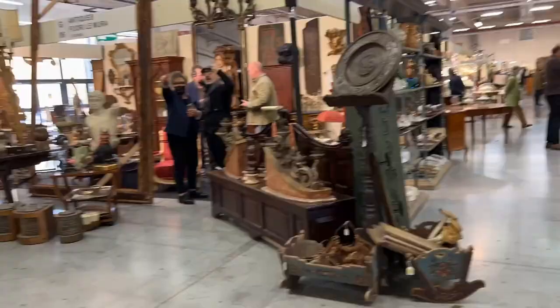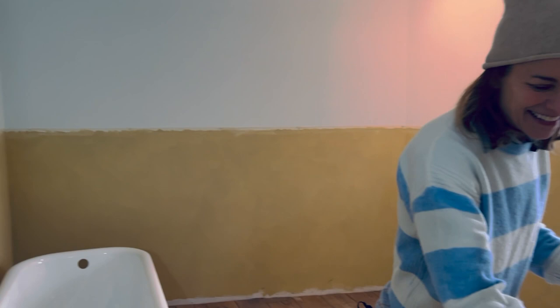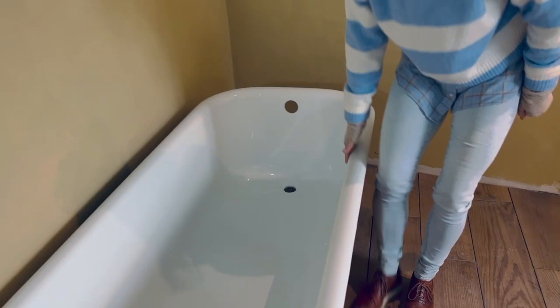This is the exciting bit — the bathroom. I'm tempted to get into it. Should I get into it, Malcolm?